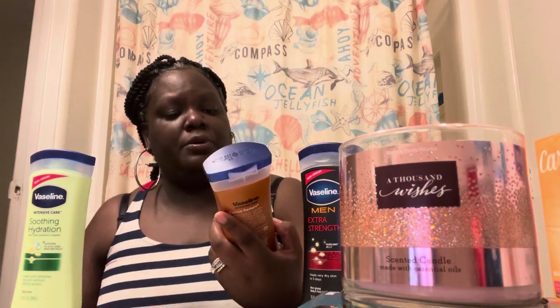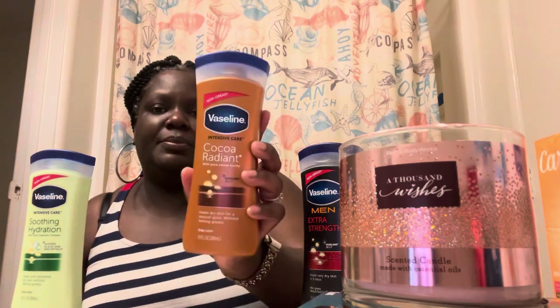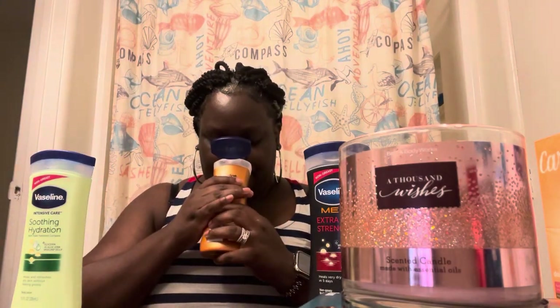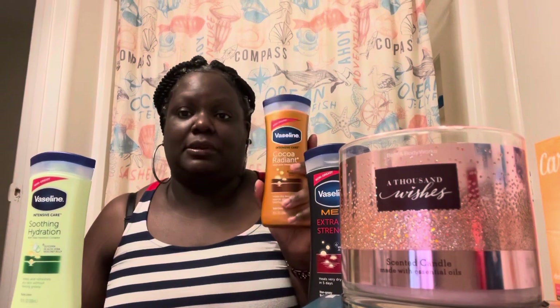My face is oily enough, so that's not a big problem. This next one is the cocoa radiant with pure cocoa butter in it — I really love the scent of cocoa butter. I've had this one before and I really like it. I want to say it's the best of the best, but it will keep me from being ashy.